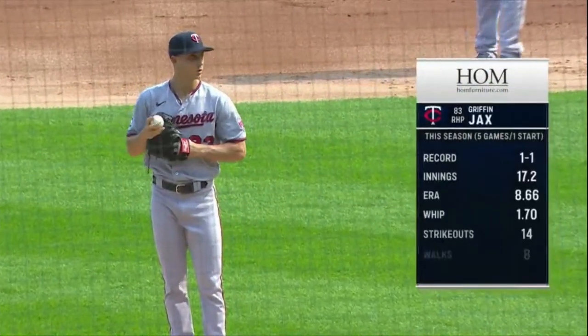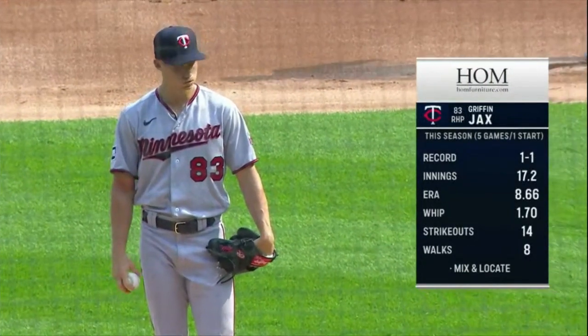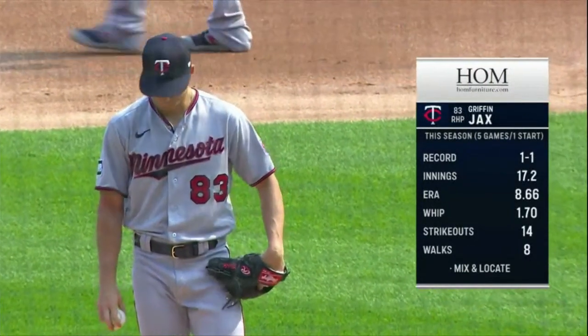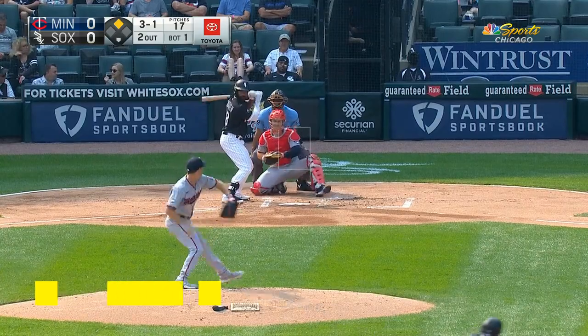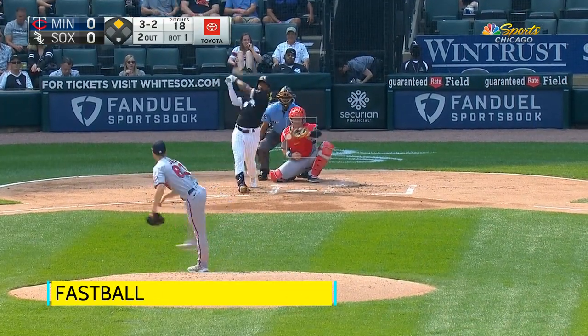Stuff like this is exactly why we're still paying attention. Griffin Jacks with a really encouraging outing against the White Sox. His numbers to date aren't looking so great so far, but he looked good in this outing — game one of the doubleheader yesterday against Chicago.